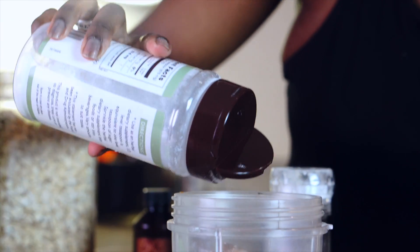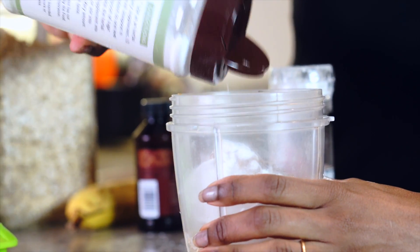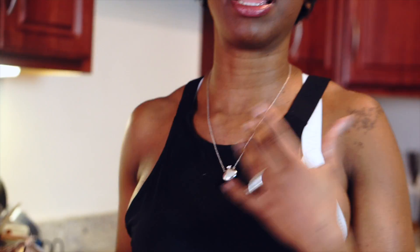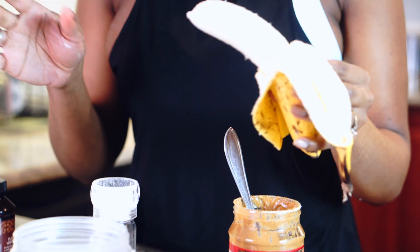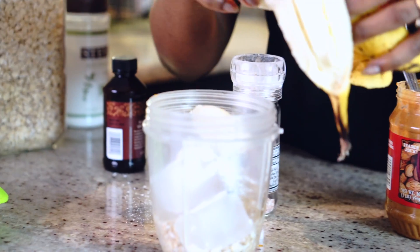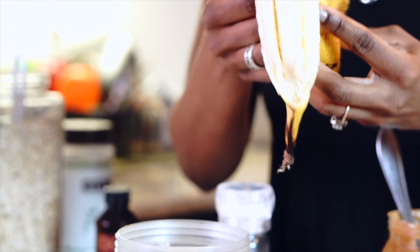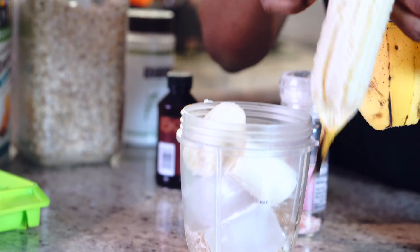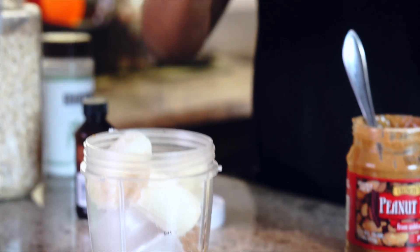Stevia has an acquired taste — if you use too much of it, whatever you're trying to sweeten becomes bitter. So it's best to use at least a teaspoon in your shakes and it will help to sweeten it without giving you that insulin spike. That's one of the benefits and one of the reasons why I like to use stevia. My banana. And then a pinch of salt.